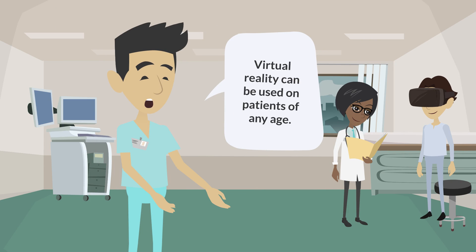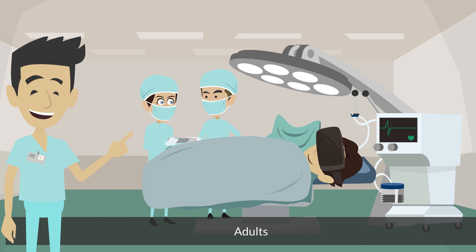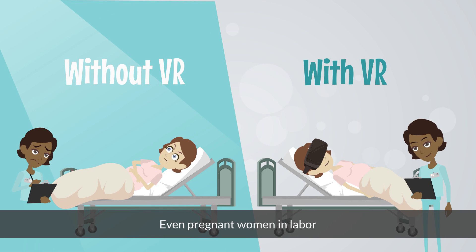Virtual reality can be used on many patients. It works with adults and children and adolescents, even pregnant women in labor.